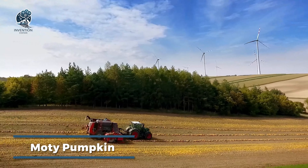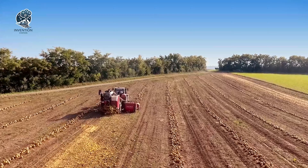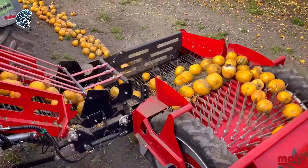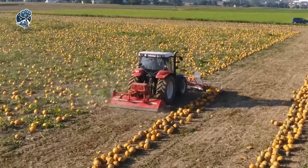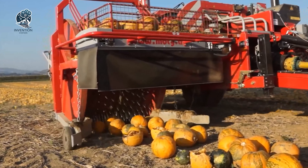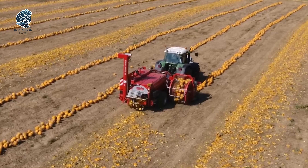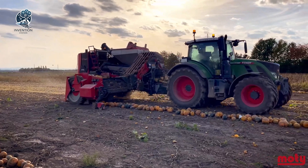The Moti Pumpkin Harvester automates commercial pumpkin picking for efficiency. This specialized equipment cuts pumpkin stems using automated rotating blades as it moves through fields. The blades sever the pumpkins from vines cleanly in one motion, and freed pumpkins drop onto the onboard conveyor belt or collection system. This allows continuous harvesting versus manual stem twisting or cutting. The Moti machine collects and transports pumpkins from the field to storage processing without slow manual labor, its automation and conveyance streamlining workflows and increasing pumpkin throughput for large operations.